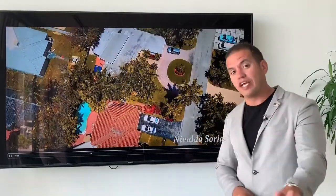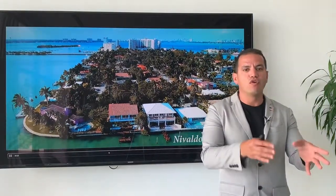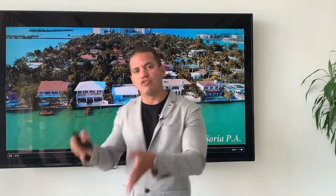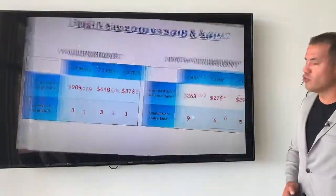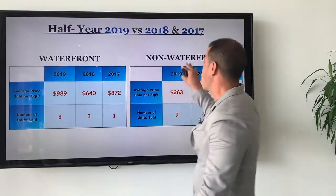This week, as I promised, we're going to take that sales summary report for the first half of 2019 and compare it to the first half of 2018 and 2017. Let's see how the market is really doing. According to this graph, we're going to analyze the waterfront properties and the non-waterfront properties, which are two different markets.